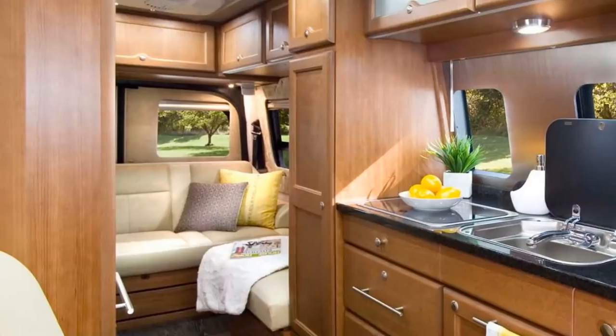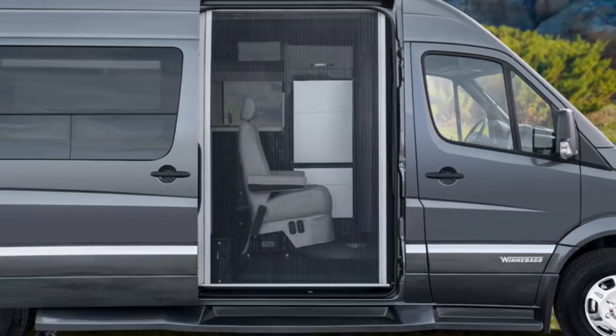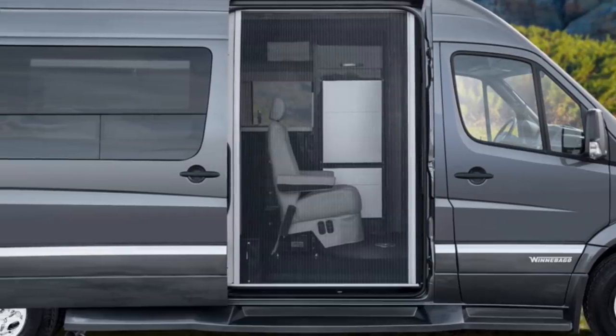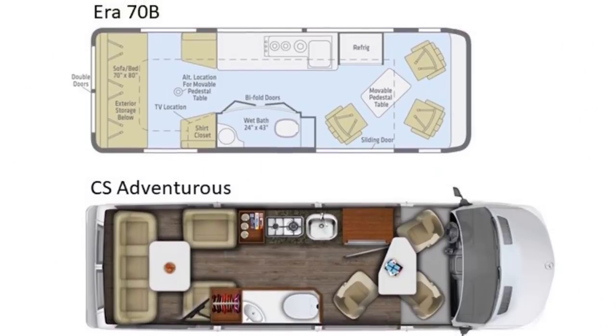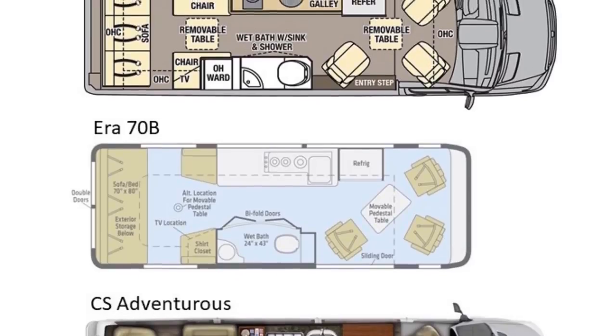Including the Galleria, there are only two other Class B camper vans in the market today with three captain's chairs up front, and those are the CS Adventurous by Roadtrek and the Winnebago Aera 70B. All of them share nearly the exact same floor plan with three captain's chairs up front, a galley midsection along the driver's side, a bathroom across the aisle on the passenger's side, and a lounge/bedroom in the rear. But the Galleria has some tricks up its sleeve that differentiate it from its competitors. Let's get started with the exterior, where we'll also talk about the 24T's chassis specs and hookups.